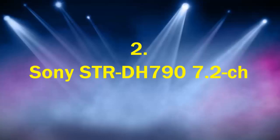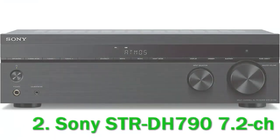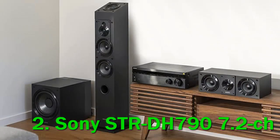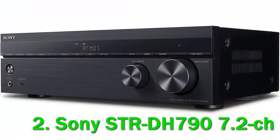Number 2: Sony STR-DH797 2ch. We purchased a Sony STR-DH797 two-channel receiver so our expert reviewer could thoroughly test and assess it. The Sony STR-DH790 is a seven-two channel receiver that packs in a lot of great features at a fairly affordable price point.